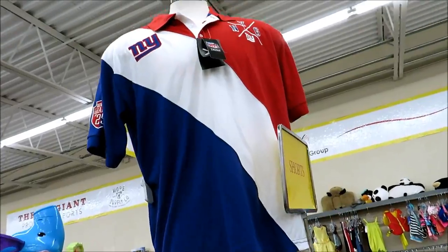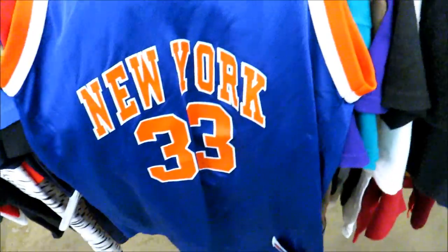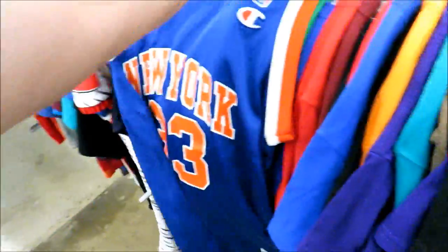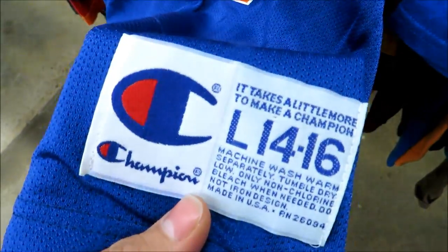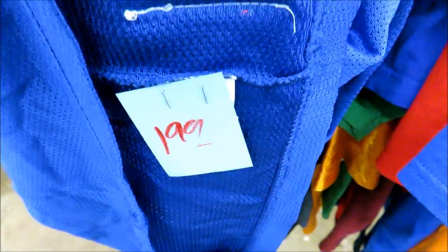They need to get that garbage off display. This is why I always check the kids section - for $1.99 we got the Champion Patrick Ewing jersey in great shape and it's a size large youth.